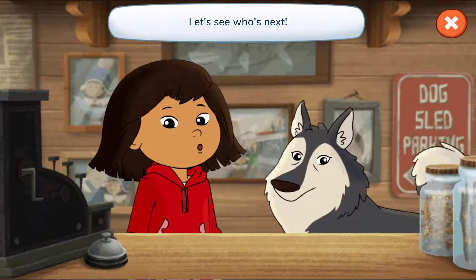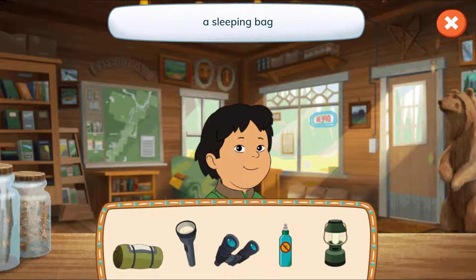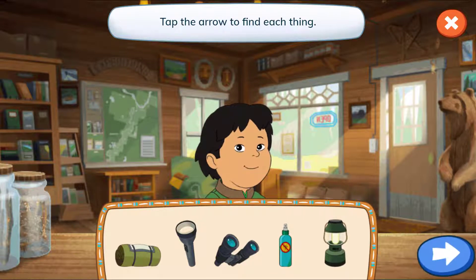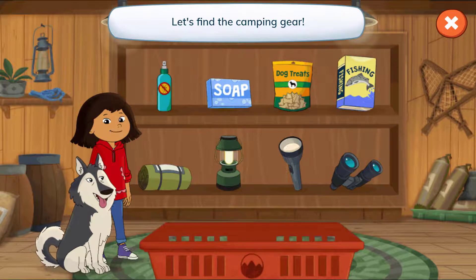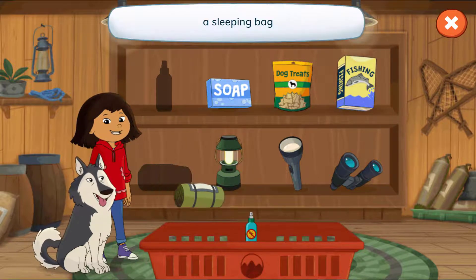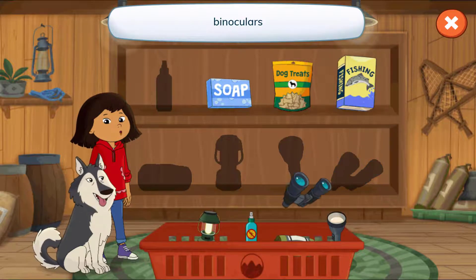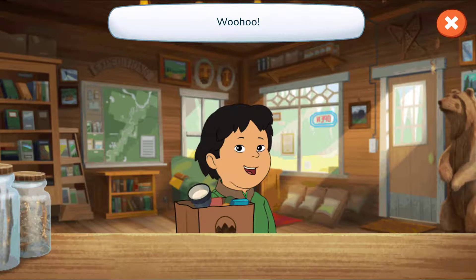Let's see who's next! Hi, Oscar! Let's see what's on your list! A sleeping bag, a flashlight, binoculars, bug spray, and a lantern! Tap the arrow to find each thing! Let's find the camping gear! Bug spray, a sleeping bag, a lantern, a flashlight, binoculars! Woohoo! Thanks for stopping by, Oscar!